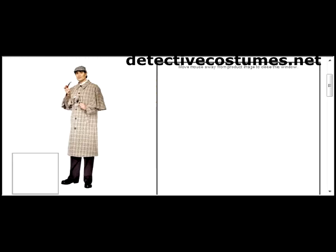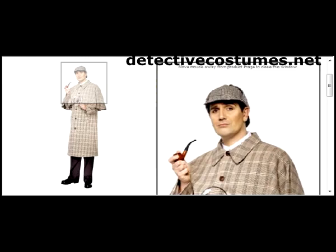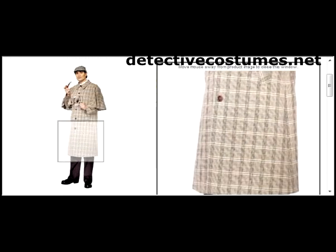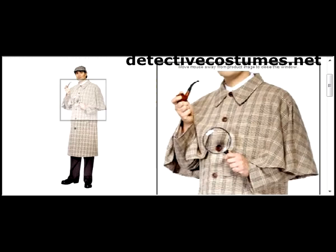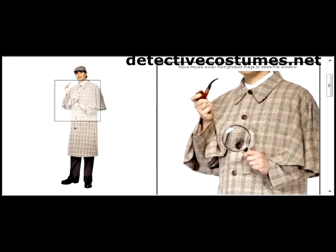First things first, let's take a look at this costume. You'll note that it comes with the famous double-billed Sherlock Holmes detective hat, as well as the houndstooth detective coat, as you see here in the picture. What you might want to do to pull this look off at a Halloween party is to accessorize with items like a pipe and a magnifying glass.